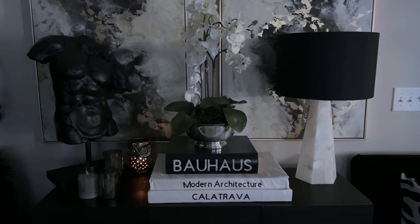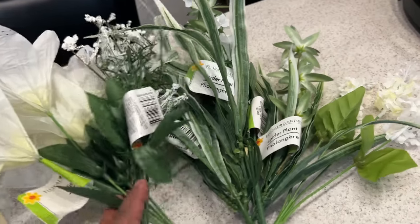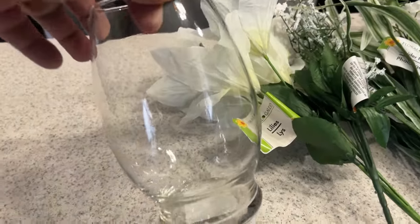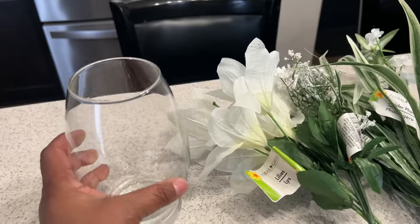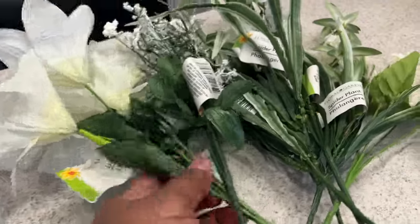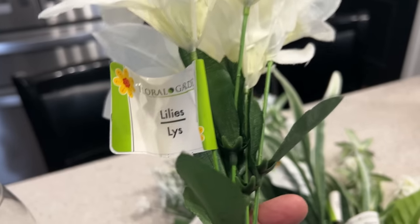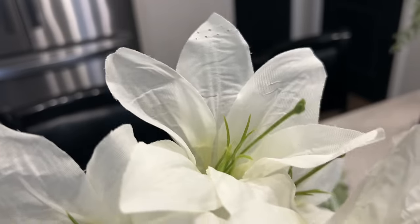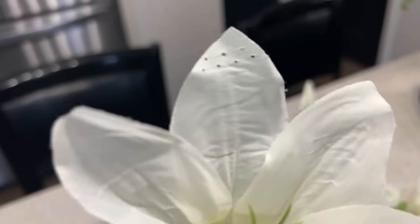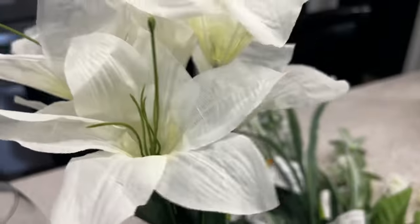Now we're going to work on our Dollar Tree floral arrangement. Here's what we're going to be using — this vase we picked up for $1.25, with a unique shape that gives a more high-end look. We're going to use these really pretty lilies from the Dollar Tree — if you didn't know they came from there, I think they look so much more expensive. And we have our baby's breath, spider plants, and gypsophila, also from the Dollar Tree. Don't sleep on Dollar Tree — you can put together a really pretty floral arrangement.